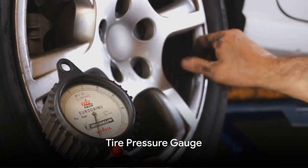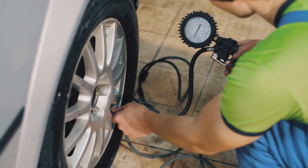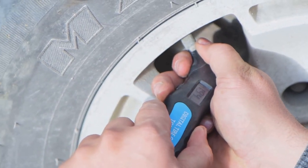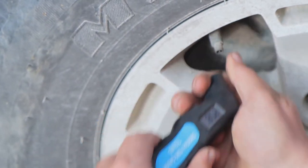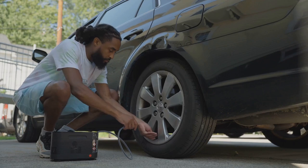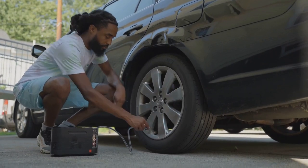Now let's talk about the tire pressure gauge. This compact tool is essential for maintaining the longevity and efficiency of your tires. It works by measuring the air pressure in your tires, helping you identify if they're under or over-inflated. Ensuring correct tire pressure is crucial — it improves fuel efficiency, extends tire lifespan, and most importantly, ensures your safety on the road.